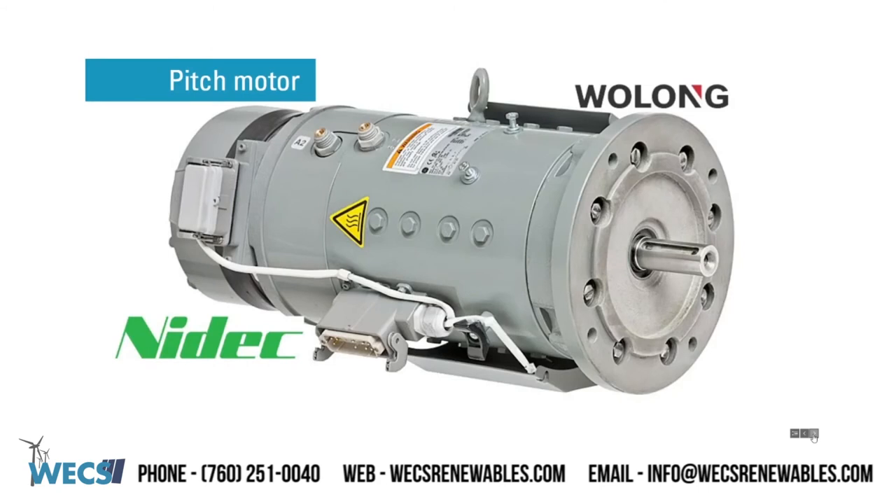Pitch motors. WEX continues to stock new OEM pitch motors from NIDAC and Whelong. WEX can also supply replacement bearings, brushes, and grounding kits.